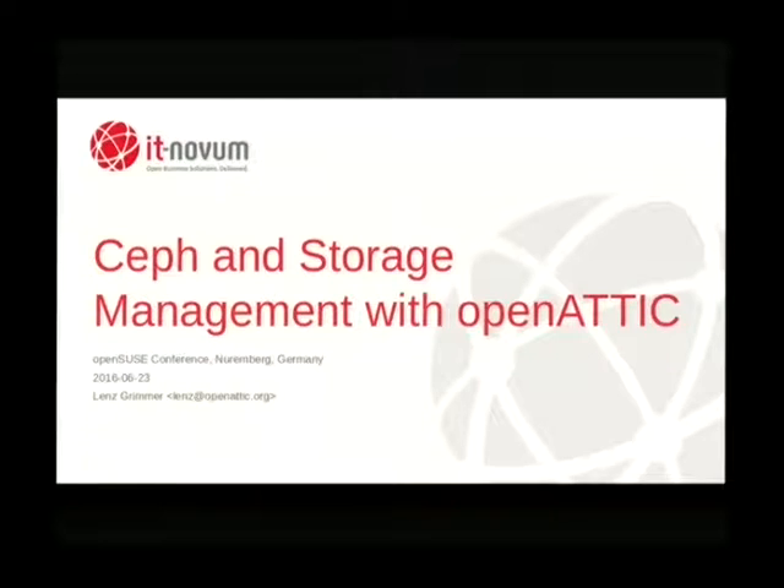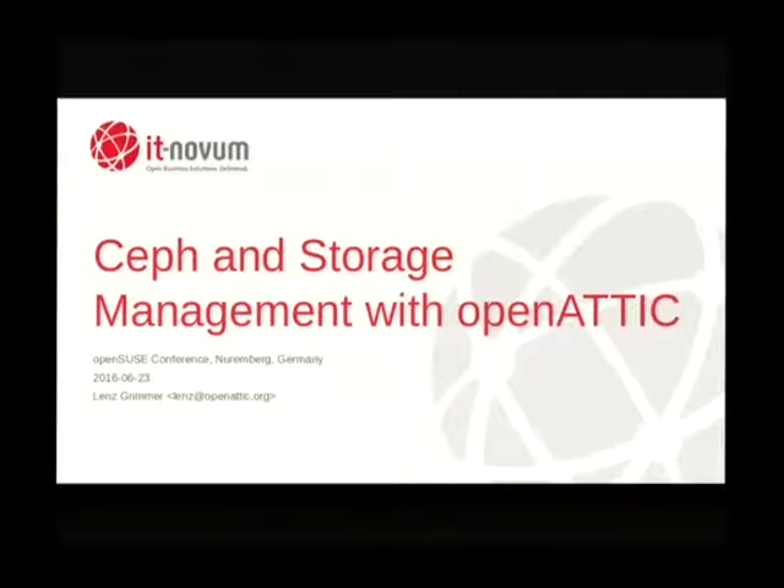First of all, thank you for showing up. I'm aware it's lunch break at the moment, so thank you for skipping that and attending this talk. I'd like to talk about storage management with an open source project that we are working on named Open Attic.